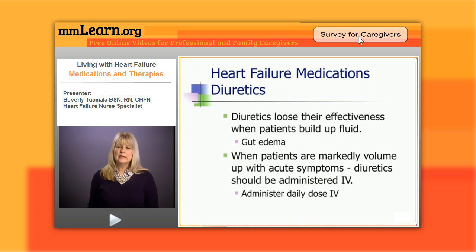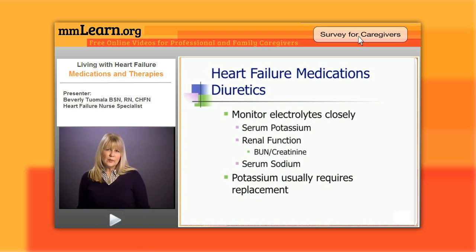When patients are markedly volume overloaded with acute symptoms — meaning they're very short of breath and very uncomfortable — we usually will administer the diuretic in IV form. We can do that in the emergency room, we can do that in the office, and home health can also do this at home. This is a great way to bypass that edematous gut, get rid of some extra fluid, and eventually make the water pills work more effectively.